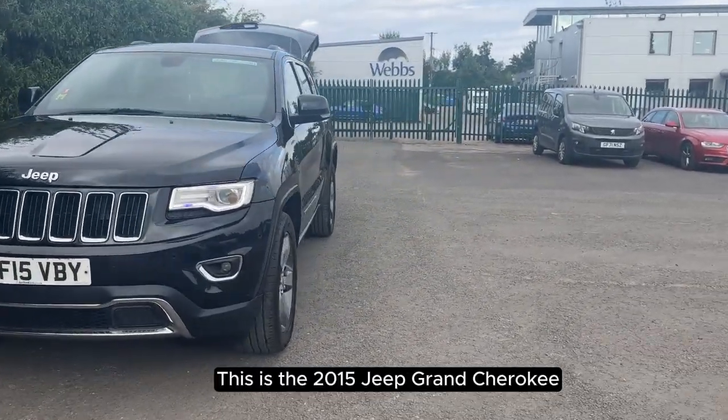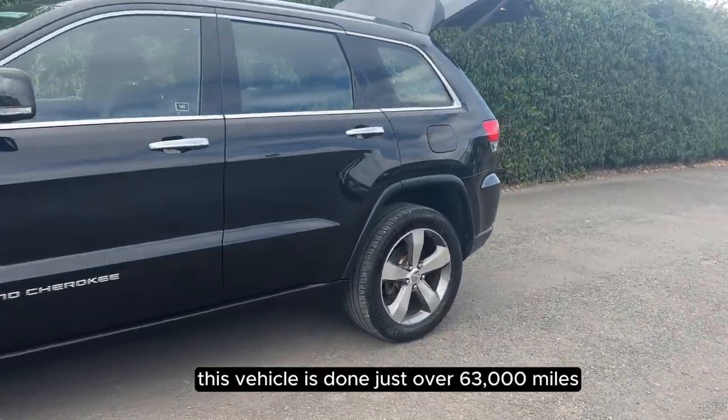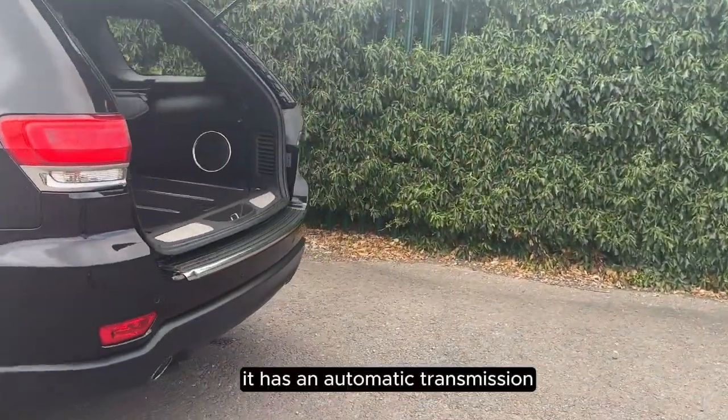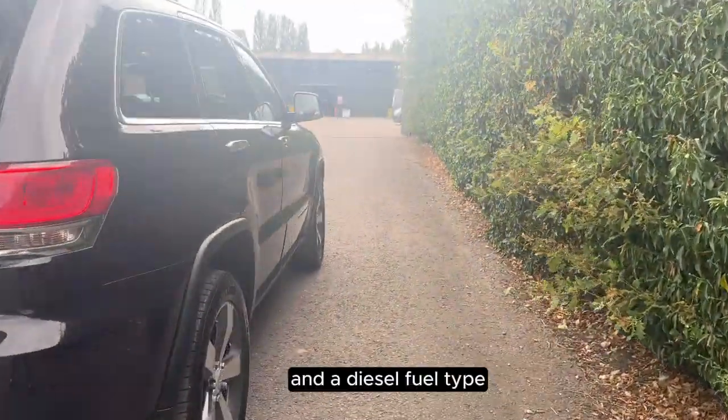This is the 2015 Jeep Grand Cherokee. This vehicle has done just over 63,000 miles. It has an automatic transmission and a diesel fuel type.